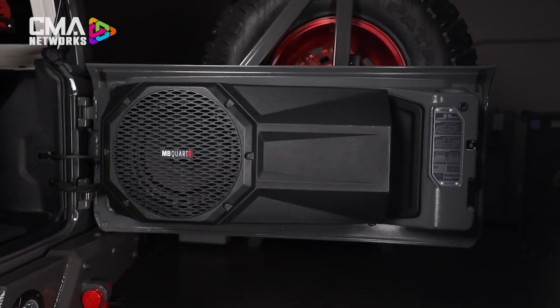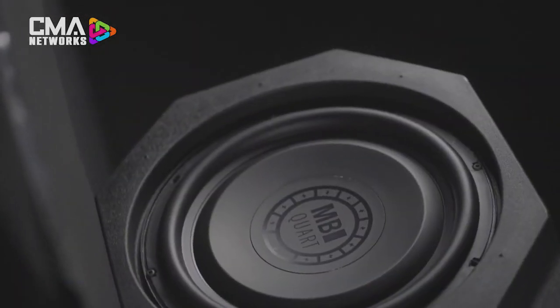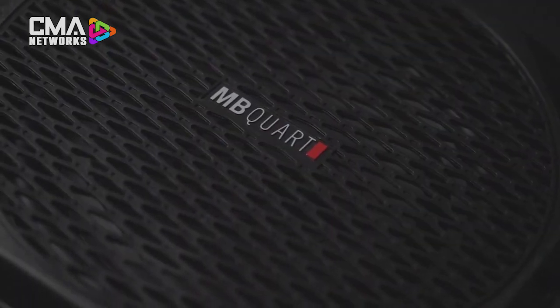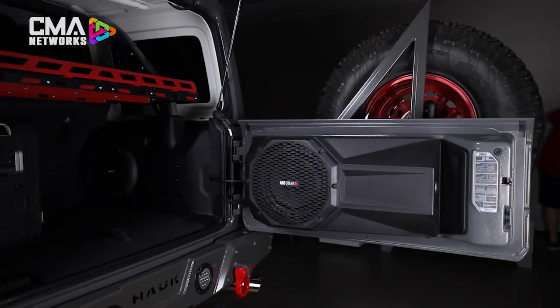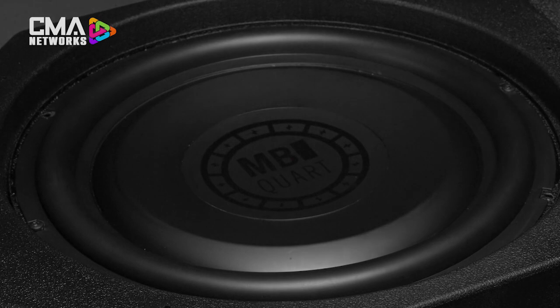The Jeep tailgate subwoofer adds another dimension of deep bass pounding impact. It includes purposely engineered Jeep-tuned audio for the Jeep Wrangler JL 2018 through current model. This powerful 12-inch subwoofer is wired at 2 ohm, allowing you to embrace 400 watts of high-efficiency power with an included water-resistant full-range Class D amplifier. Big power meets a small chassis design with a low current draw for deeper bass playback, and installation is simple with a tailgate-mounted subwoofer enclosure.